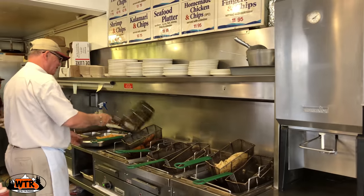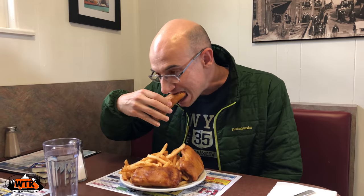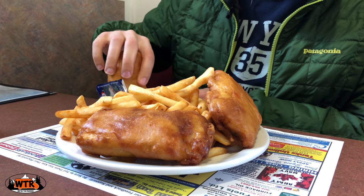What better way to complete a fun day on the water than going to John's Lunch in Dartmouth for an order of fish and chips. This no-frills restaurant is known for the haddock fish and chips — really good, the fish tastes really fresh with a nice light batter. According to the staff behind the counter, their fish is shipped in fresh every day and fried to order.